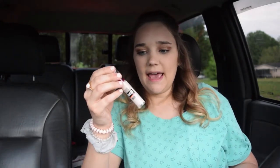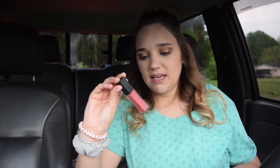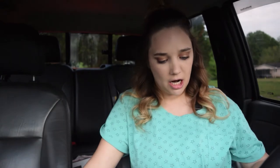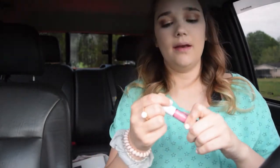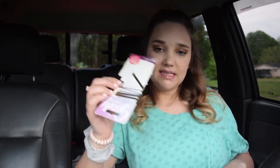I've got a Maybelline Instant Age Rewind Concealer Stick, a Maybelline Vivid Matte Liquid Lip, and an ELF lip lacquer — it's more for gloss than anything else. Then I've got a little compact mirror, some bobby pins — I go through those like crazy — and a pad, because you just never know. That is everything in my little girl emergency kit.